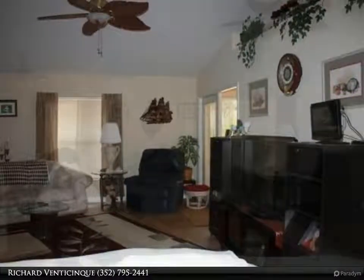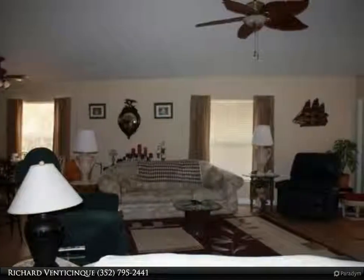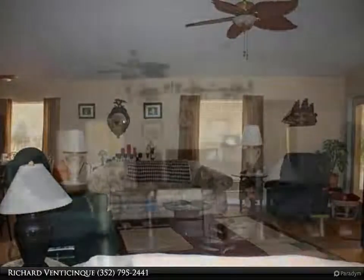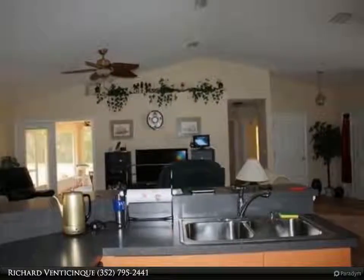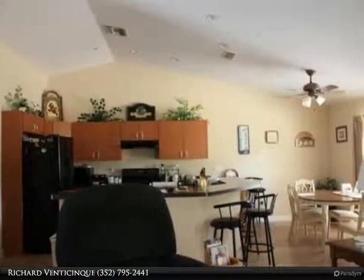Large master bedroom with walk-in closet. Large tiled snail shower with seat and decorative window. Neutral colors and ceiling fans throughout. Screened back porch in a quiet, private back yard. A must-see home.